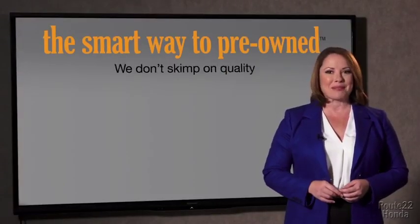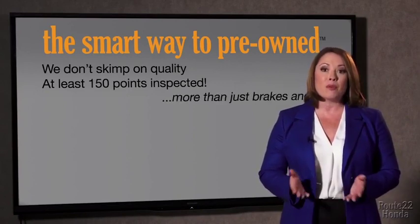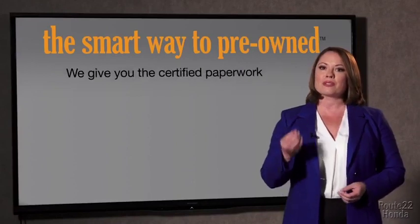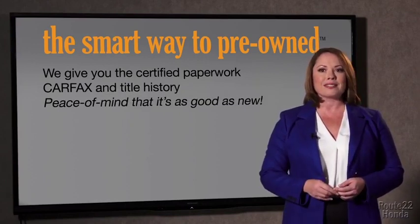That's why we don't skimp on quality. All of our pre-owned vehicles go through at least a rigorous 150-point inspection, checking more than just brakes and tires. The best thing I like about the smart way to buy pre-owned, besides the great price I got, is that I know I bought a good car. Why should you worry if the odometer's been rolled back, or you're the victim of a salvaged or rebuilt vehicle, or worse, a washed title? We give you the certified paperwork, along with the CarFax and the title history, providing you with the peace of mind that your certified pre-owned is as good as new.